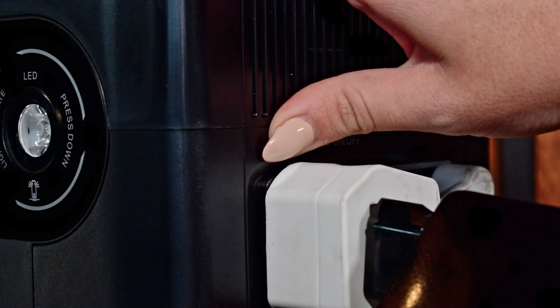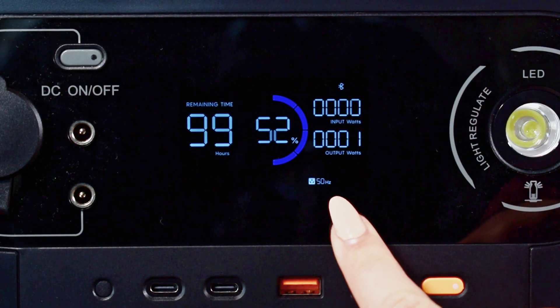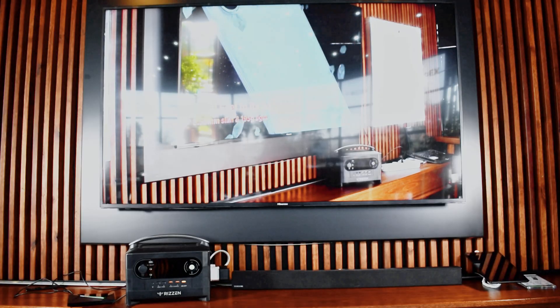Now I'm going to turn on the AC, and immediately my X Boost will be activated. This means that my device can now take up to 1,800 watts of power.